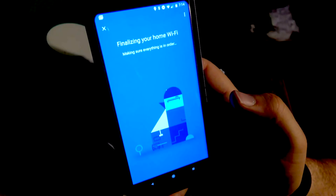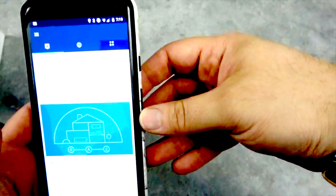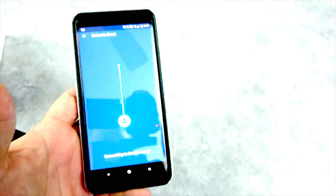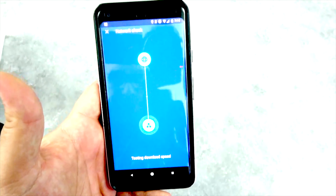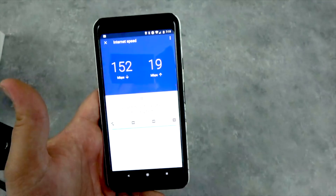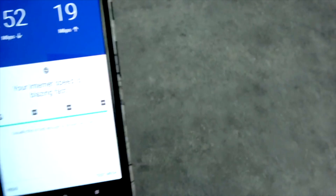Finalize — make sure everything is in order. All right guys, look at this — everything looks good. Four Wi-Fi points, you're all set up. Network check — let's see what this looks like. The whole point is to see what the network looks like all over the house. Is it the same? Look at that: 152 down and 19 up. Your internet is blazing fast — fast enough to stream 4K quality.